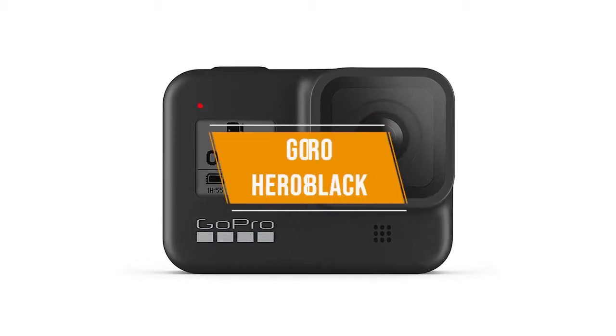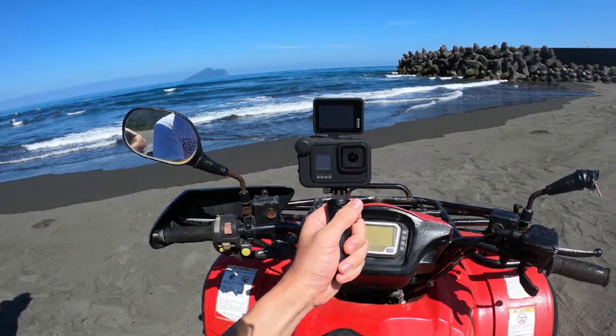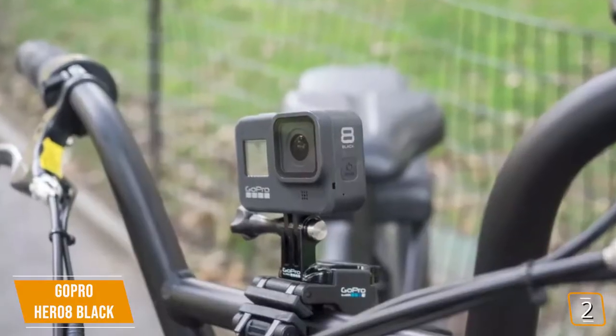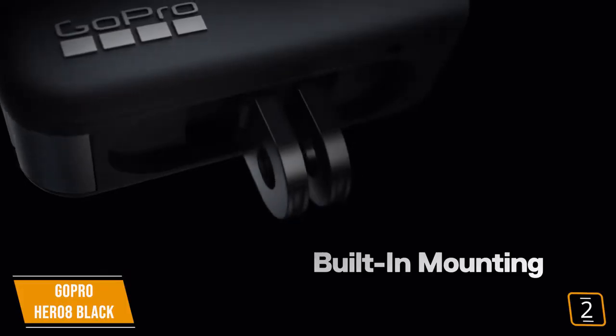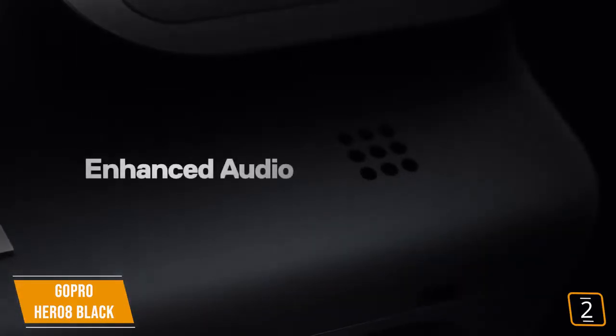The second product on our list is the GoPro Hero 8 Black. The GoPro Hero 8 Black is a solid action camera that appeals to a wide range of users. If you're an adventurous adrenaline junkie, you'll love its durability. If you're a vlogger, you'll appreciate its recording quality. And if you're simply interested in a great action camera and don't mind paying $400, you'll be pleased with its features.